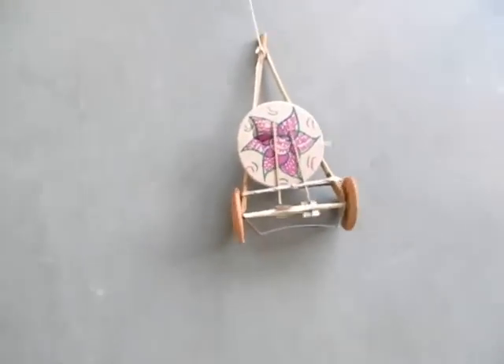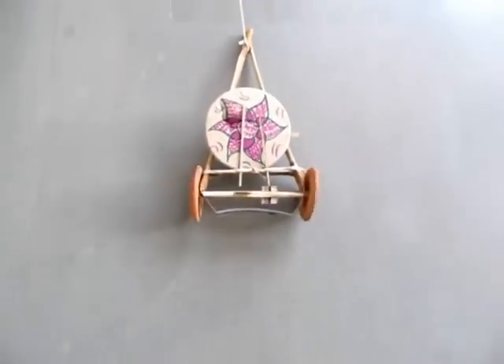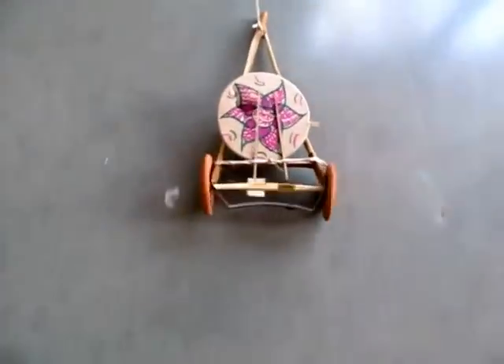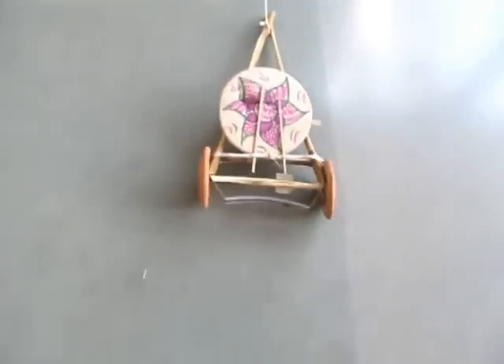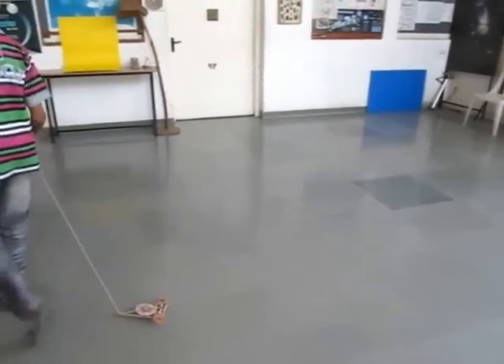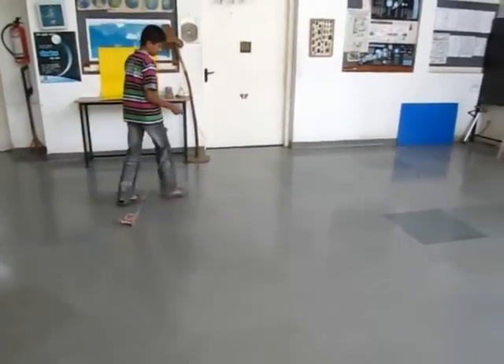Here you can see this in greater detail. As the wheels move, the axle has two cams and the cams move two drumsticks that strike a paper membrane.